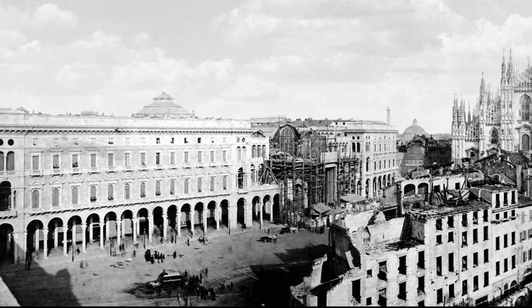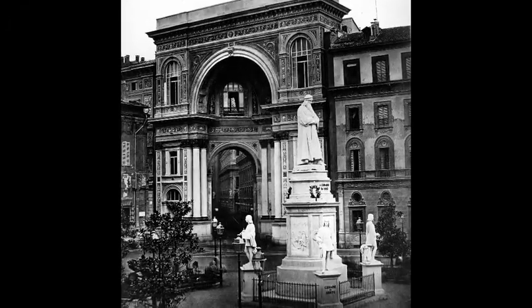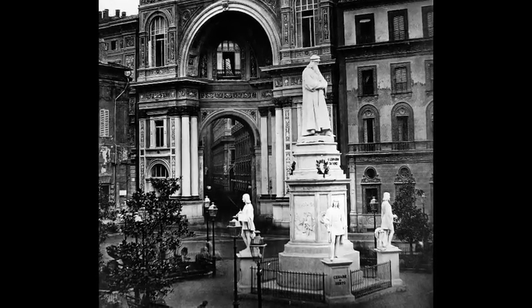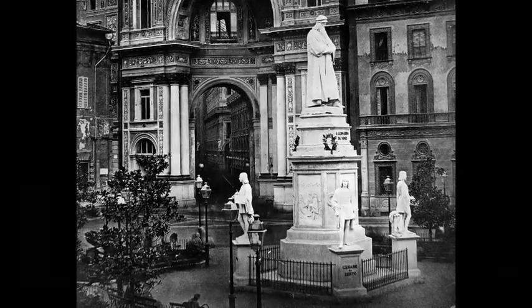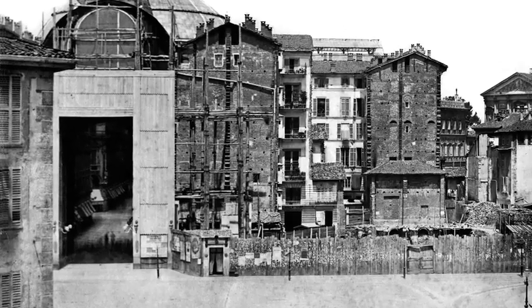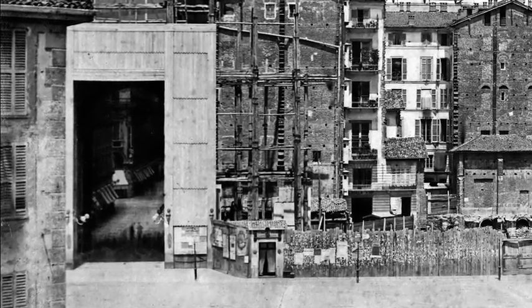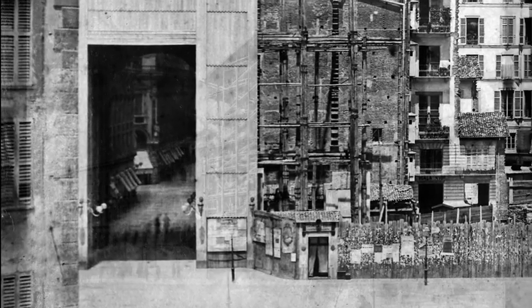In that year, a cholera epidemic was raging in Italy. In July, Mayor Beretta resigned, accused of having paid an excessive compensation to one of his councillors for the expropriations of a building demolished to make room for the gallery. In the meantime, the London-based contractor faced financial difficulties and had to suspend the works.